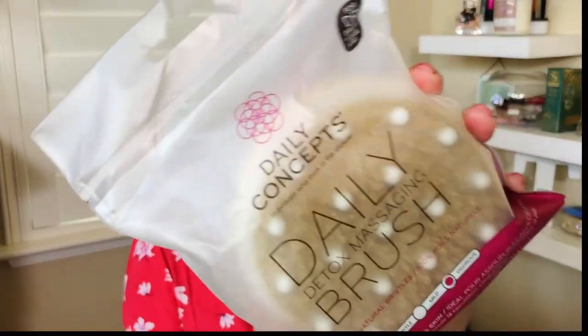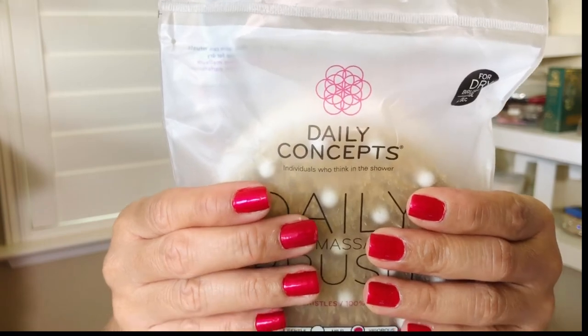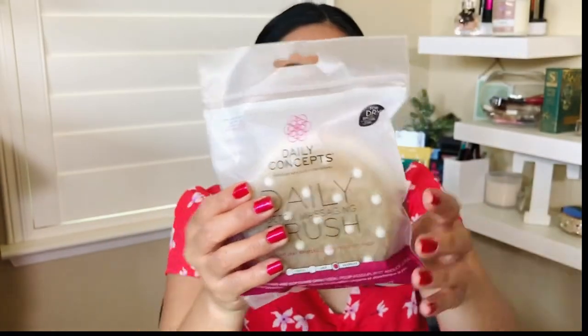Next item is the Daily Concepts Detox Brush. I've been waiting to see this from FabFitFun. It's a detox massaging brush — it feels very rough but you massage it onto your skin and it stimulates circulation. For me, I want it not just for massage but for exfoliation. It also has little beads on it that are soap, I believe.